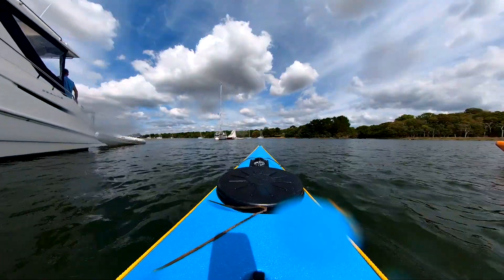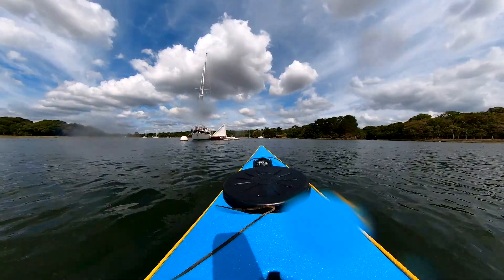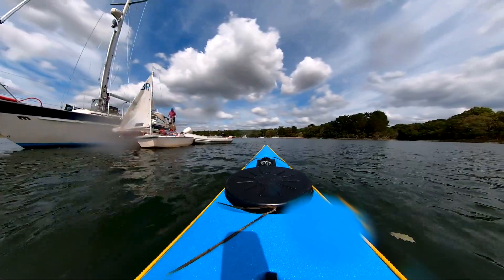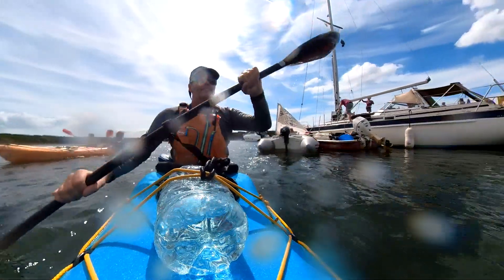More traffic — we came across a family here with absolutely every floating toy you can imagine. Got the dinghy, kayaks, canoes, the yacht. Not sure what they were missing, if anything. Gotta have your toys.